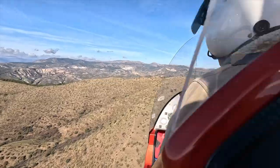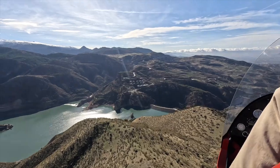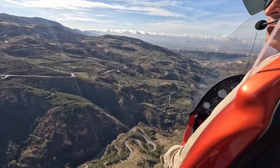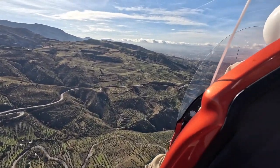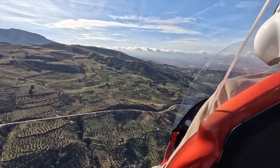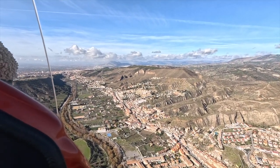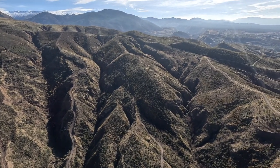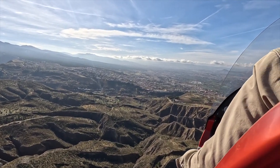So we're heading back towards the airfield now. But as you can see there's a lot to do around Granada — there's skiing in the winter, hill walking, and an hour and a half away there's the beach at Malaga. One of the things you can do is ski, fly, and sunbathe on the beach all in one day.